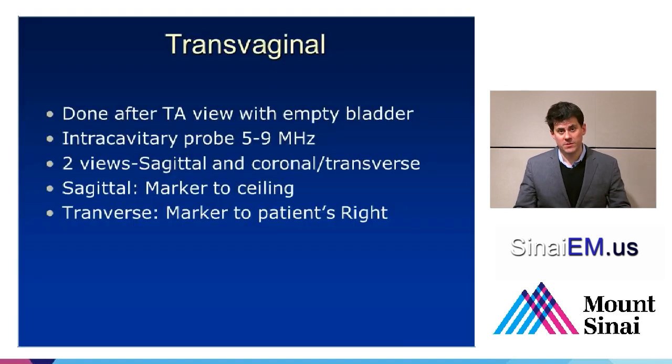After the transabdominal views — anterior to posterior, left to right, and head to foot — we look transvaginally. We do this after the transabdominal view and have the patient empty their bladder. If you do a transabdominal ultrasound and still see a fair amount of fluid in the bladder, let them go again — having a really empty bladder will be much more comfortable for the patient and will eliminate acoustic artifacts you'll see when doing transvaginal ultrasound with a full bladder. This is done with an intracavitary probe, and we want to scan in a sagittal plane as well as a transverse or coronal view.